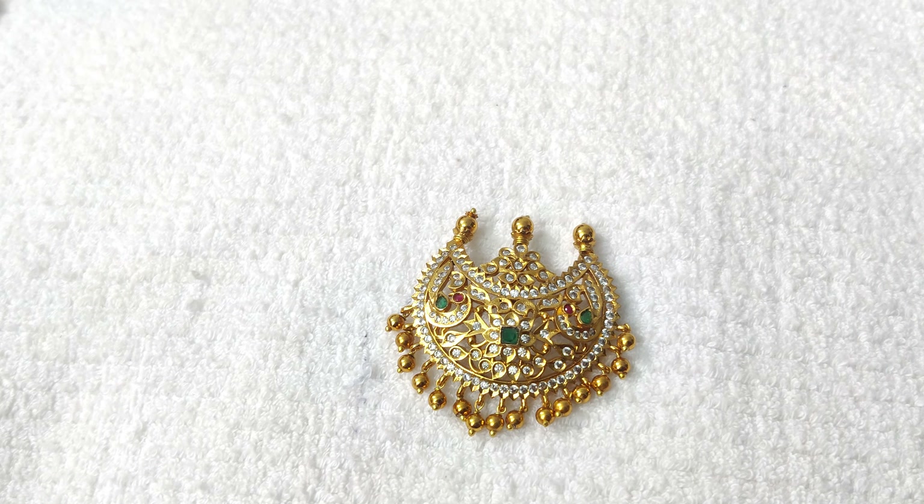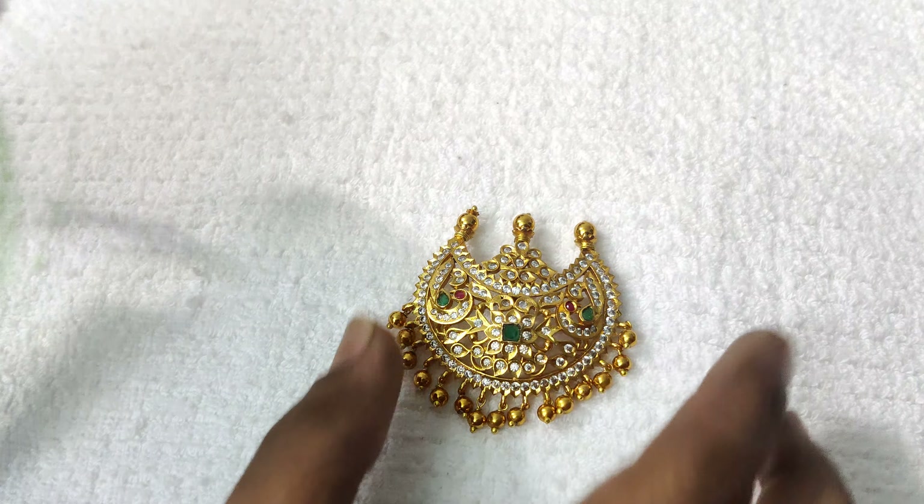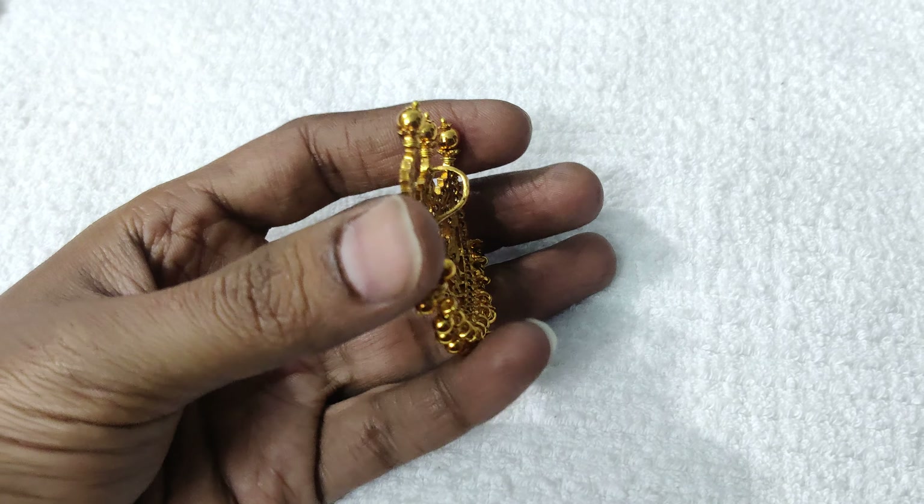It has a green color. With earrings like real pearls. It has brown earrings. You have to use this pendant starting with a small size.